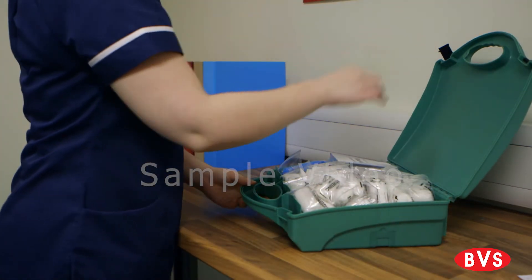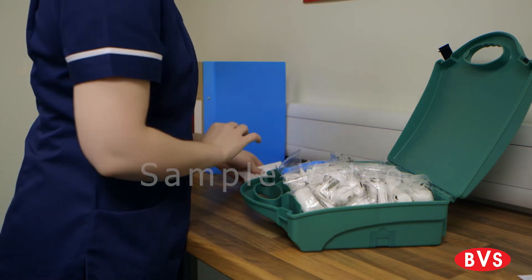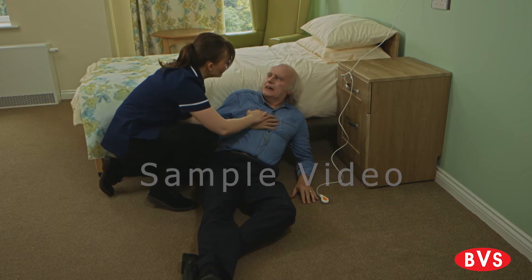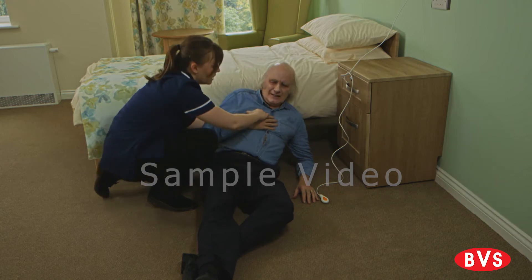Sudden injury or illness can afflict anyone at any time. Knowing how to calmly respond to any sudden accident is a crucial aspect of your role as a care worker.